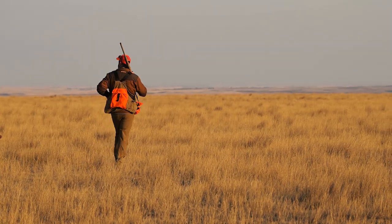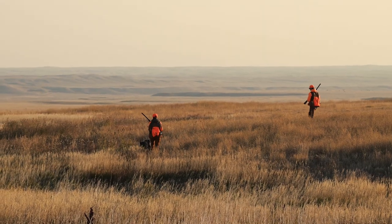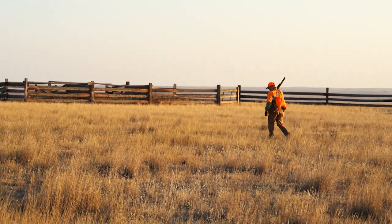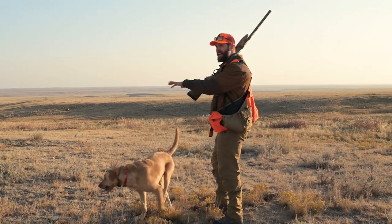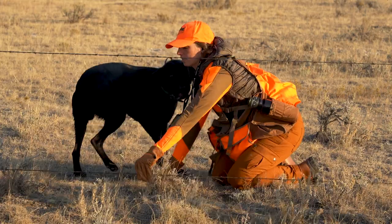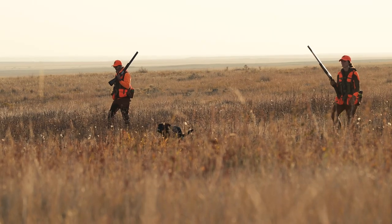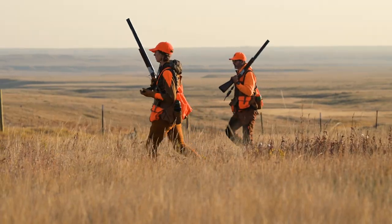You'll see this draw coming up on our left and we'll straddle that when we get there. There's a bunch of sharp tail sign right on the edge of this coulee. After coming to terms with the fact we'd be going over, under, and around a lot of fences today, it didn't take long for the group to get into our first birds of the road trip.